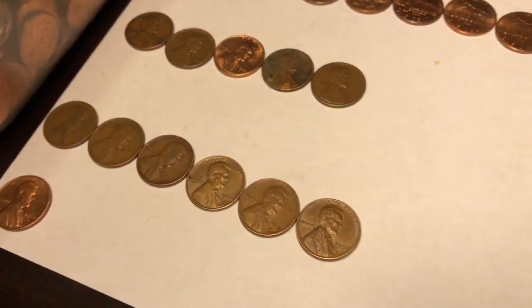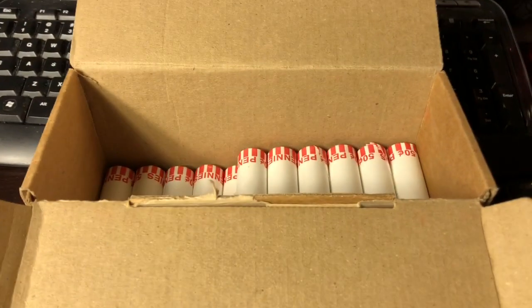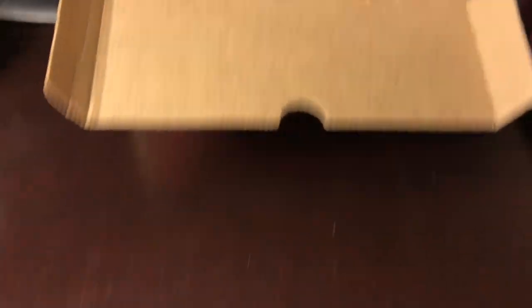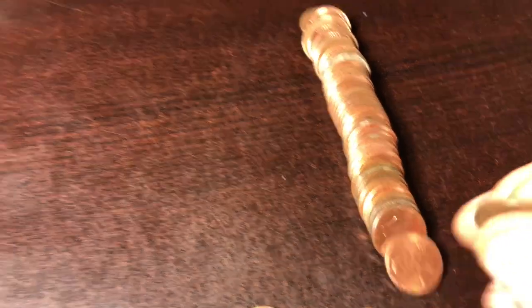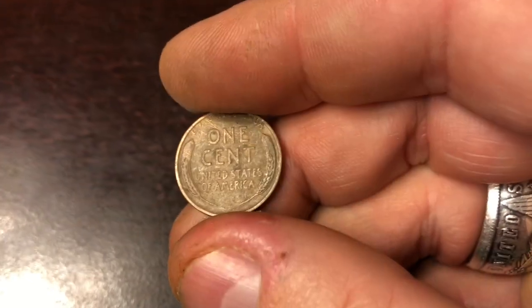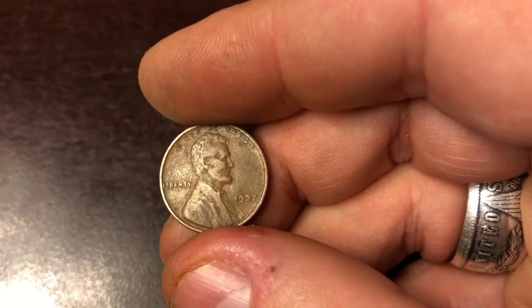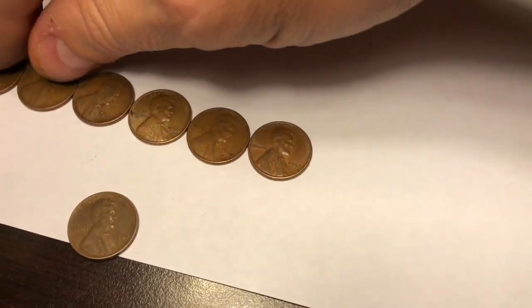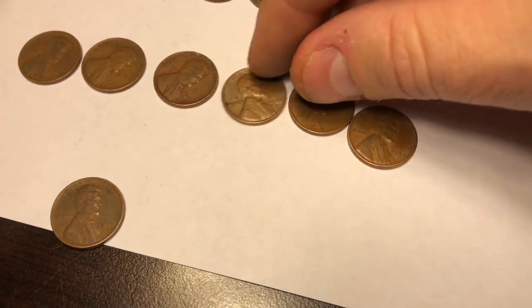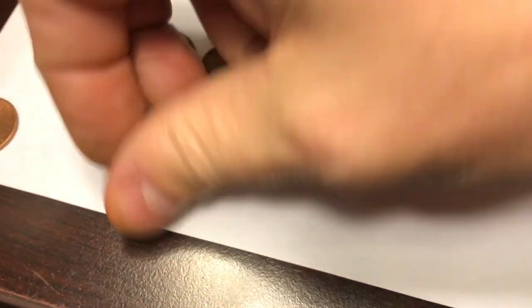Not doing too bad considering we still have 16 rolls left. Roll 37 through the box and I can see the front of it — looks like it was a 1937. It is! We'll take the oldest wheatie of the box so far — 1937. The good news is we now have a total of seven wheaties, which is one of my better boxes as of late. Be nice to get a couple more to get to eight, nine, or ten.